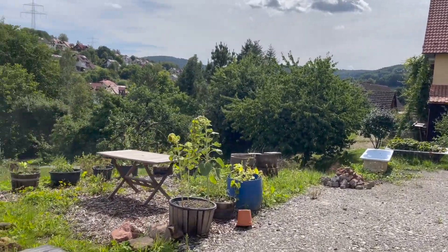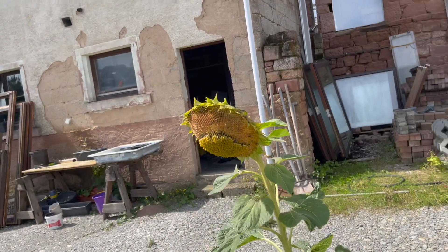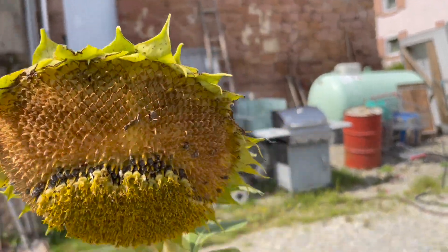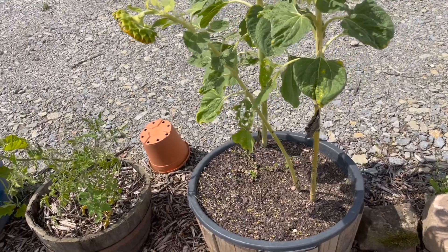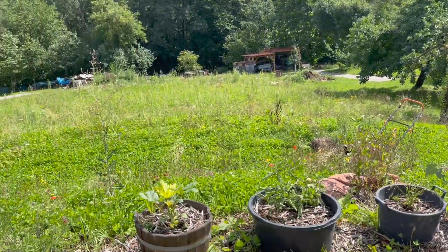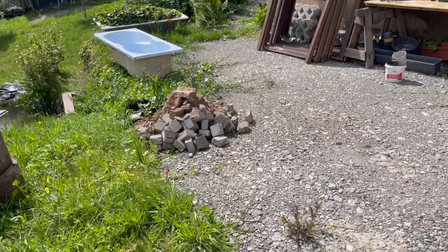This was the topinambur — these were the ones that actually flowered and they've already lost most of their seeds, so we're probably going to see some more topinambur from that. All right, well I believe that's it — thanks for tuning in and maybe we'll have another update real soon. Thanks for watching.